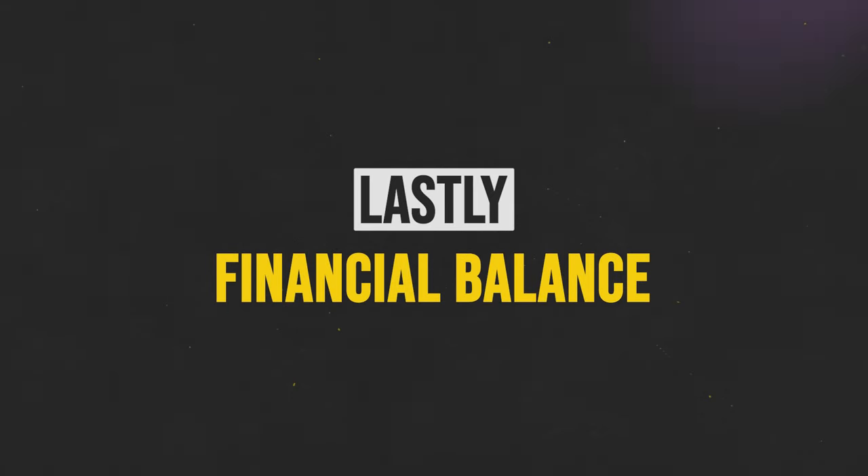The final tip is to find financial balance. Start allocating your money wisely so your bank account can flourish. I use the 50-30-20 rule: 50% of your income goes to necessities and bills, 30% goes to discretionary spending — shopping, eating out, whatever you enjoy — and 20% goes to savings and paying off debt. If you're automating your savings, have 20% of your income automatically transfer to your savings account the moment you get paid, so you don't even have a chance to spend it.